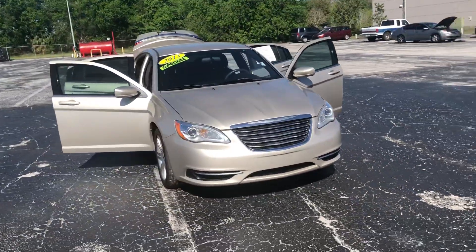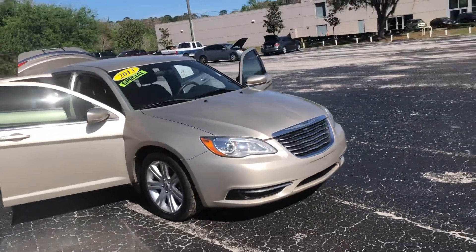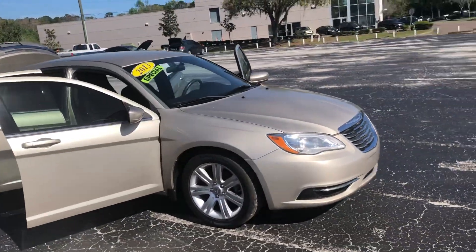This is the 2013 model, about 147,000 miles on it. Still in really, really nice shape though.